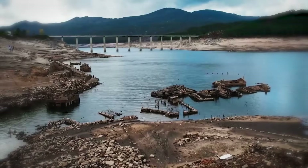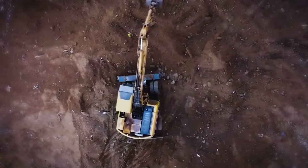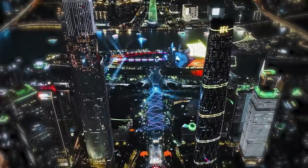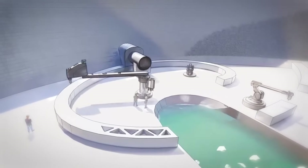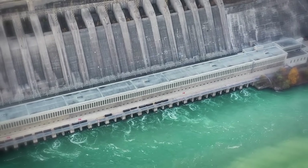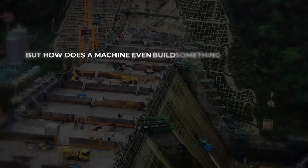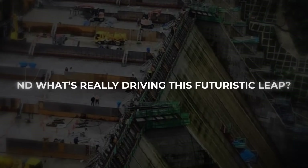Once completed, the dam will produce 5 billion kilowatt-hours of electricity every year, enough to power the lives of 100 million people. If it succeeds, it won't just become the world's tallest 3D-printed structure — it might also mark the beginning of a new era in how the world is built. How does a machine even build something this massive? And what's really driving this futuristic leap?